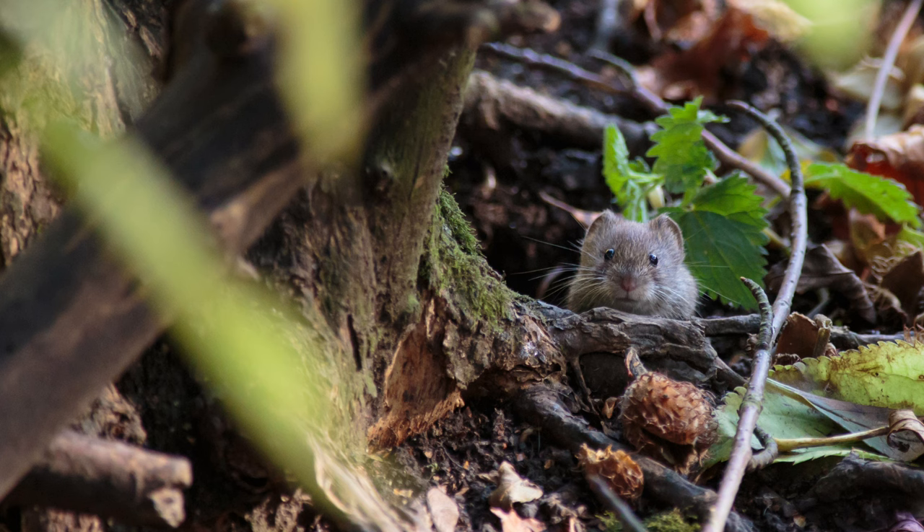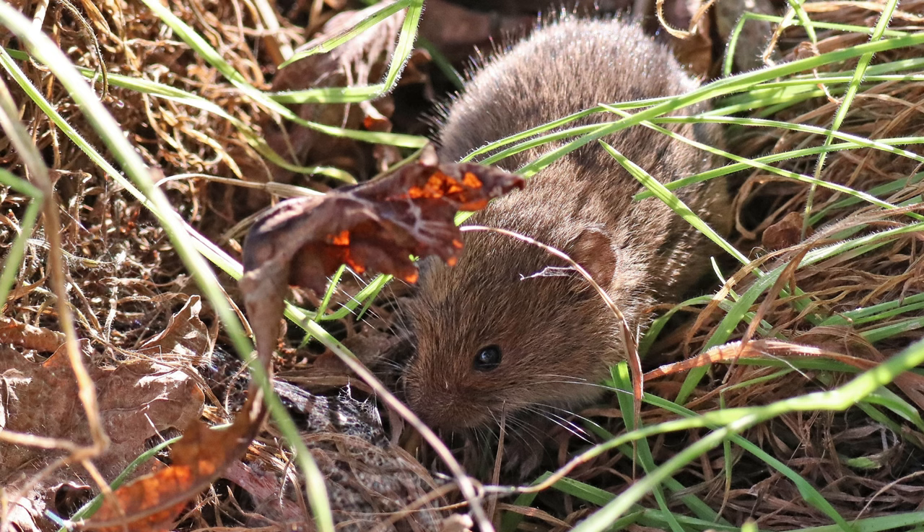Natural repellents can help deter voles. Castor oil mixed with water can be sprayed around the perimeter of your garden — the scent is unpleasant to voles but harmless to humans and most pets. Hot pepper spray is another option, although be cautious around flowering plants and vegetables you plan to consume.